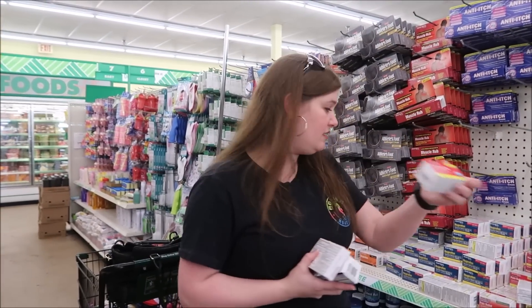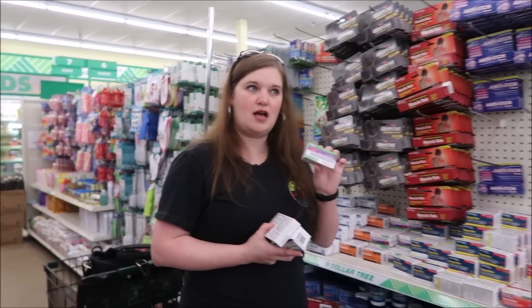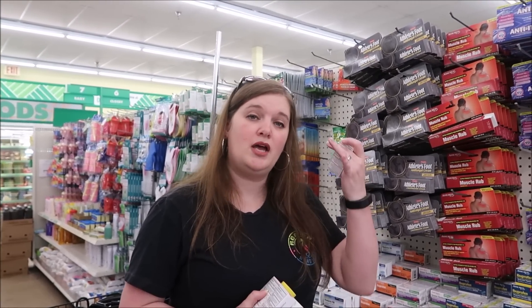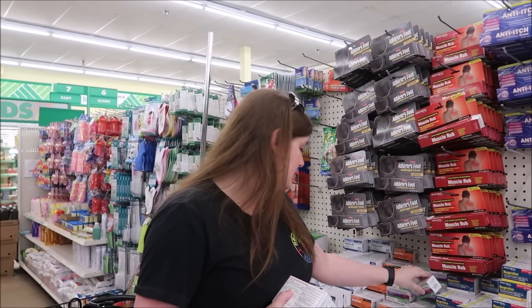We've got PM pain relievers, ibuprofen, tension headache medicine. I like bringing something like an Excedrin that's specific for a headache. Sometimes when you're in the sun for a long time, you can get one of those really bad headaches that regular Tylenol or ibuprofen is not going to get rid of. So this is a good thing to have.